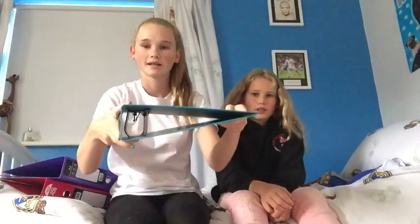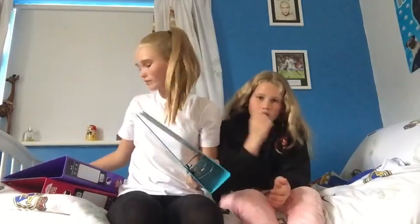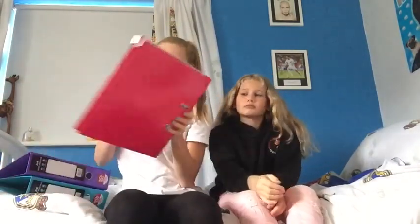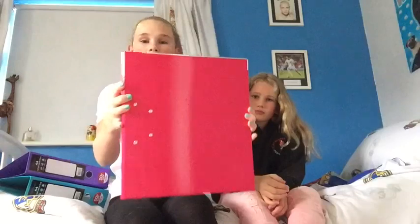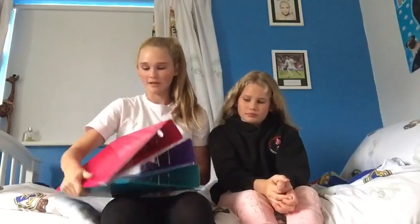First I got three big folders. I got a light blue one — they're really big so I can fit all of my sheets and stuff, because this year I'm not having exercise books so we have to put everything in working folders instead. I've got a purple one, I really like this one, and a hot pink one. They will be really useful and I'm just going to put the subject name on the top of each one.